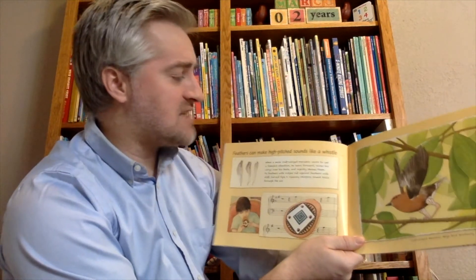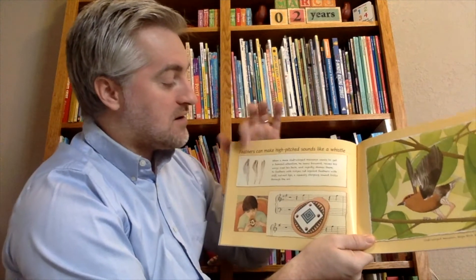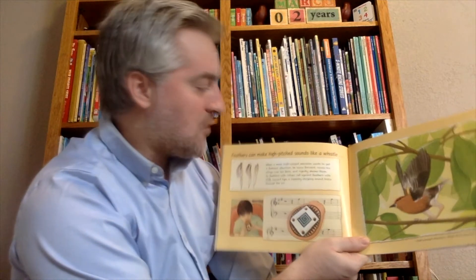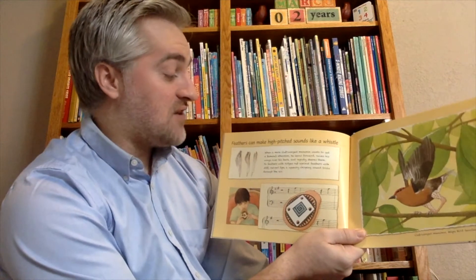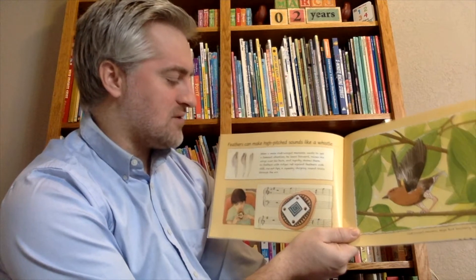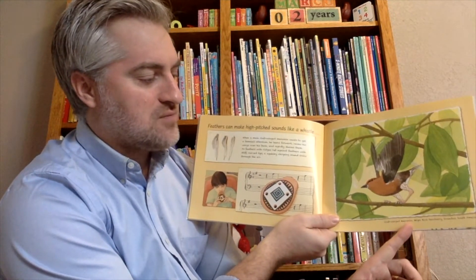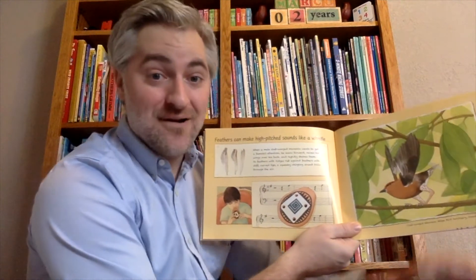Feathers can make high-pitched sounds that sound like a whistle. When a male club-winged manakin wants to get a female's attention, he leans forward, raises his wings over his back, and rapidly shakes them. As the feathers with ridges rub against the feathers with stiff curved tips, a squeaky chirping sound thrills through the air. This is the club-winged manakin in a bird sanctuary in Ecuador, South America.